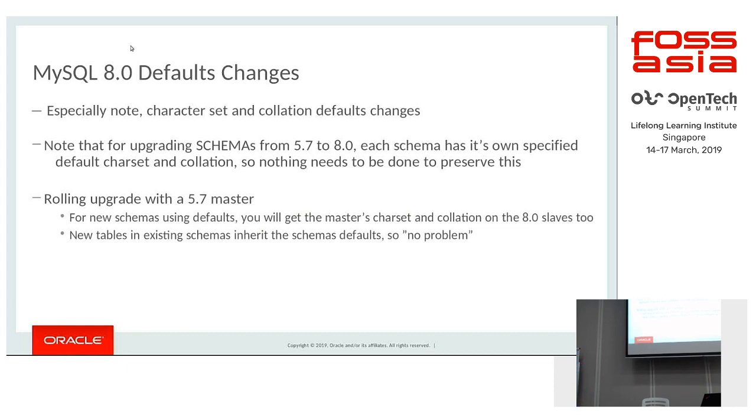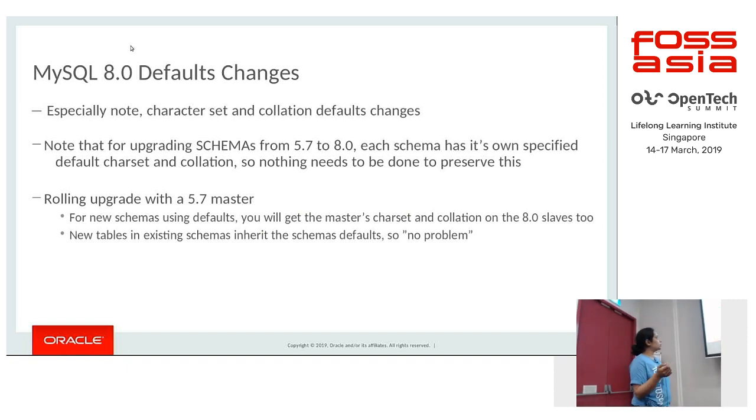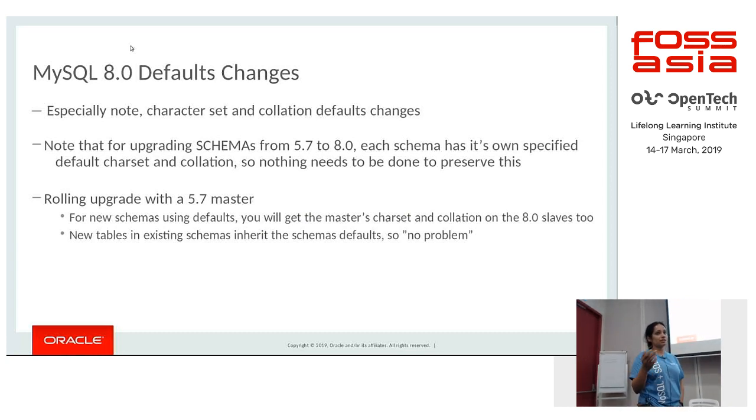The most important change is the character set and collation defaults. When upgrading schemas from 5.7 to 8.0, the .opt file retains the character set that was used and it is persisted. So when you upgrade, you do not need to do any additional steps — the schema still has the same character set. For rolling upgrades where your slave is on 8.0 and master is on 5.7, new schemas added on the master still follow 5.7 defaults of latin1, and you would not run into issues on the slave.